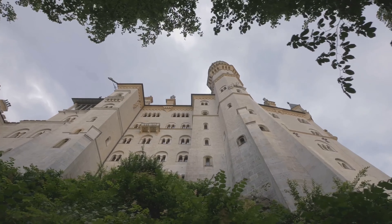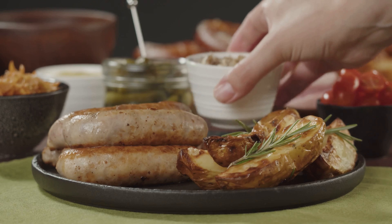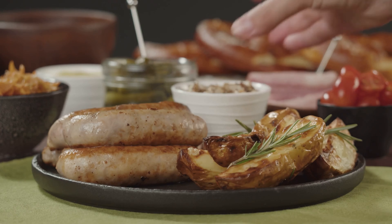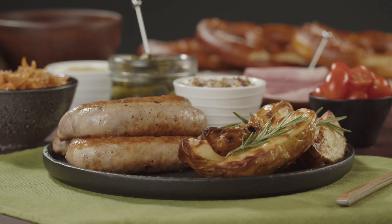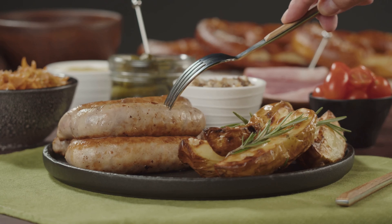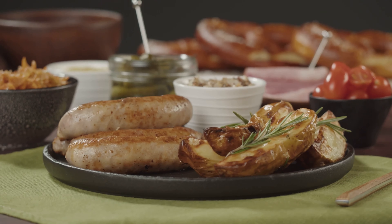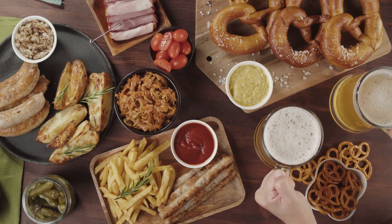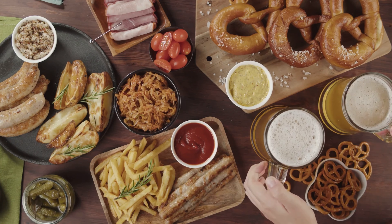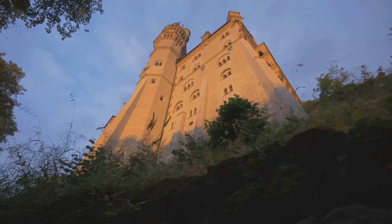You'll leave with a sense of wonder and a deeper appreciation for the vision of a man who dared to dream. As for accommodations, the village of Hohenschwangau provides a range of options, from luxury hotels to quaint bed and breakfasts. After a day spent exploring the castle, unwind with a hearty meal at a local Gasthaus, where you can sample traditional Bavarian cuisine. Try the Schweinshaxe, a roasted pork knuckle, or Käsespätzle, German-style mac and cheese. And of course, no Bavarian meal is complete without a stein of locally brewed beer.